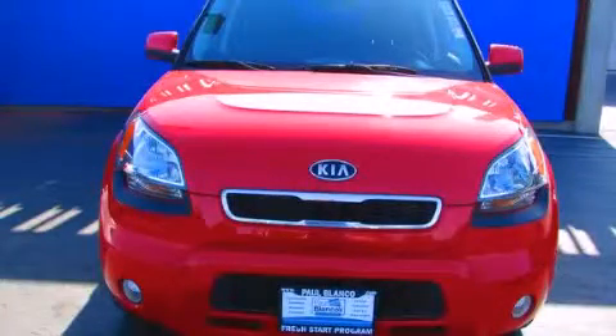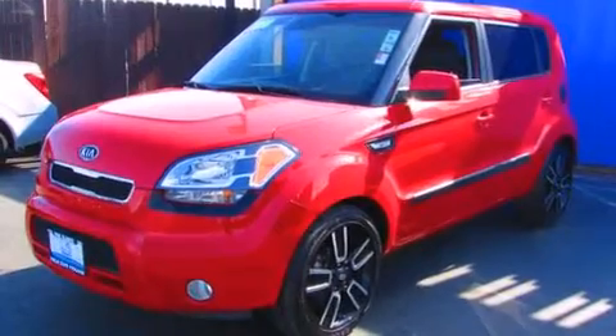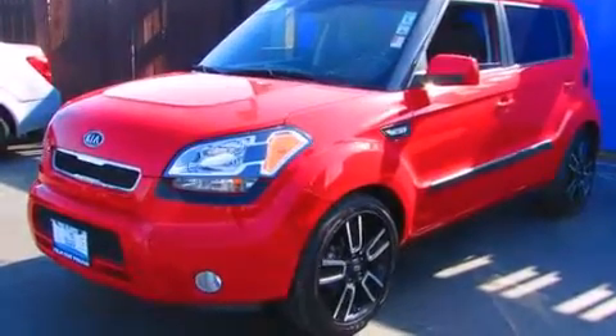This is a 2011 Kia Soul personality on wheels. It features a 2.0-liter 4-cylinder engine and a 4-speed automatic transmission.